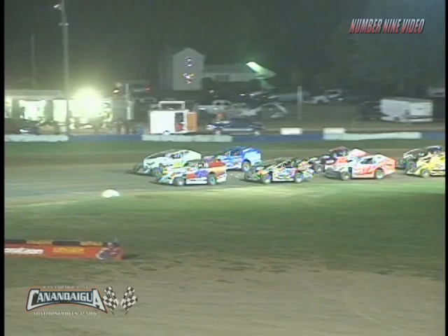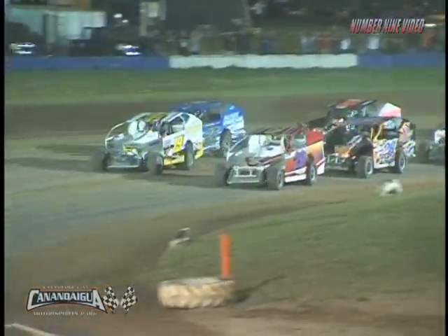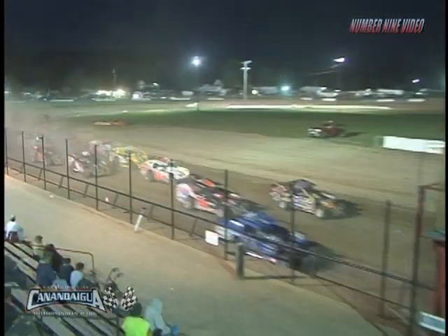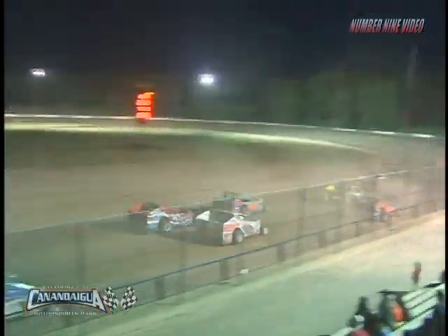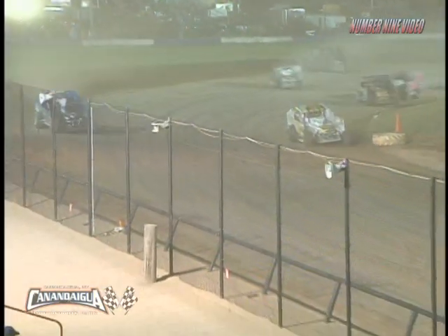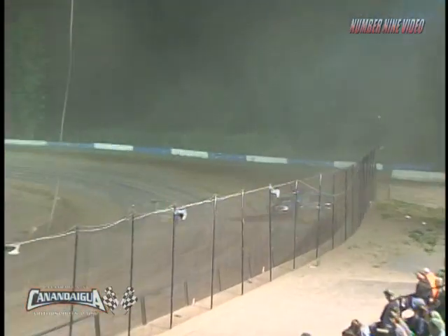As we get ready to go green, Matt Williamson, Rich Scalata, as we are back underway. Peter Britton back out on the speedway, catching up at the tail of the field. Wiesner to the top side, right on the bottom as they bring it off at turn number four. Danny Wiesner looking for the lead, and he'll have it as they head into turn number one and two.